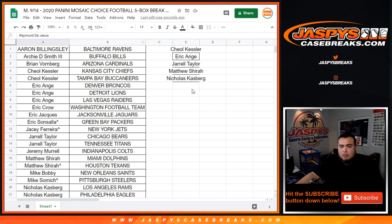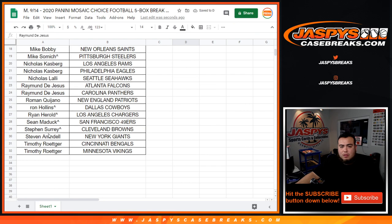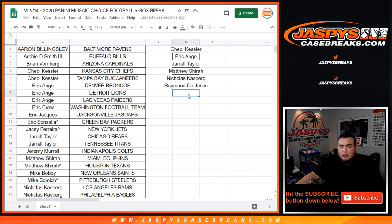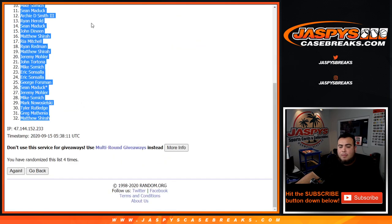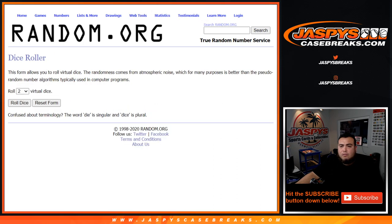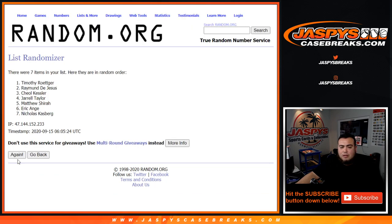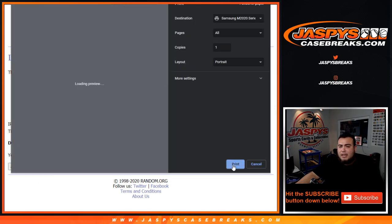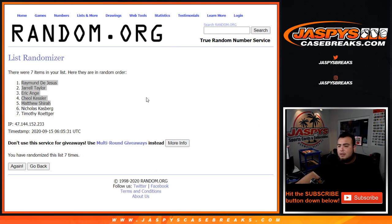Nicholas with one, Raymond with two, Roman, Ron, Ryan Harold, Sean, SKS, Steven, and Timothy with two. Pretty good odds — only two of you are not going to get 50 bucks. Roll it — top five get 50 bucks. One, two, three, four, five, six, and seven. Raymond, Jarrell, EA, Kessler, and Matthew — congratulations! You guys are going to get $50 in break credit sent out to you a little later tonight. What a crazy break. JaspiesCaseBreaks.com!